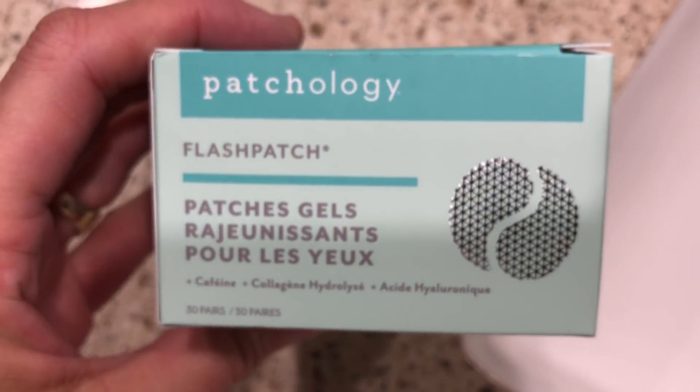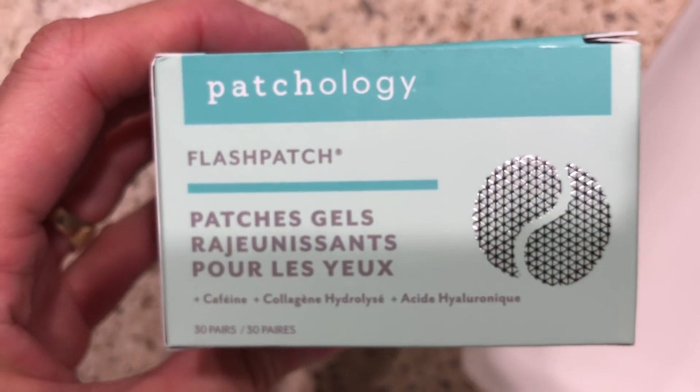We're going to test out the first product from Patchology. This is their Flash Patch Rejuvenating Eye Gels. These eye gels were sent to me from Patchology for my review. I love eye gels — I have so many different kinds from so many different brands. I just love what they do to my under eye area.